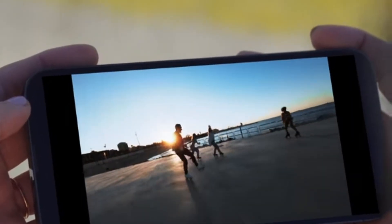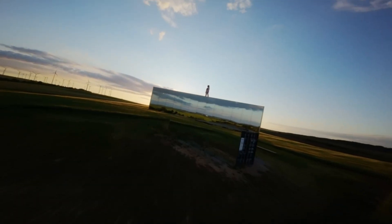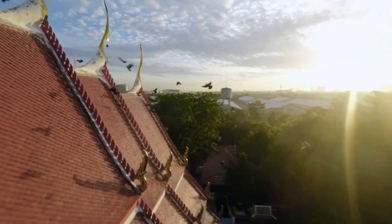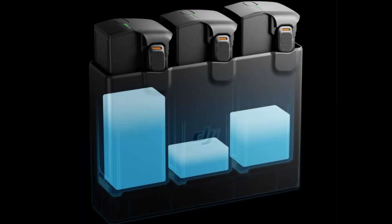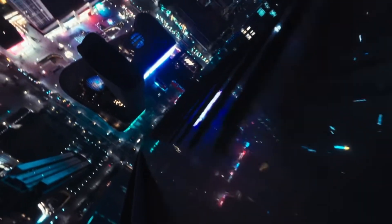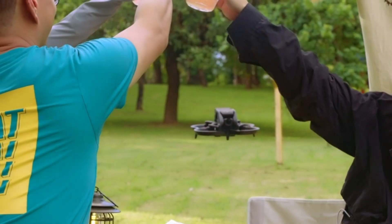Final verdict. The DJI AVIDA 3 represents a significant step forward in DJI's FPV lineup, offering meaningful upgrades in camera performance, safety, and user experience. It seamlessly blends the thrill of immersive flight with the creative power of cinematic video capture, appealing to both adrenaline seekers and content creators. The improved obstacle avoidance system, longer flight time, and more immersive goggles make it a more refined and reliable tool than its predecessor. Whether you're an FPV beginner or a seasoned pilot looking for a versatile, compact flying camera, the AVIDA 3 delivers on nearly every front and sets a new benchmark for future drone innovation.